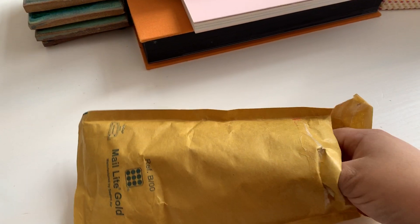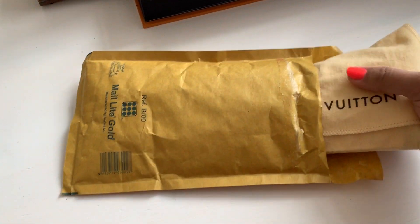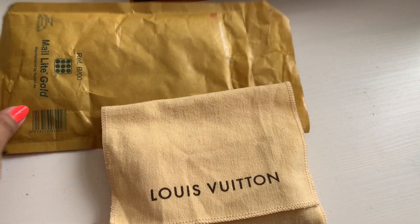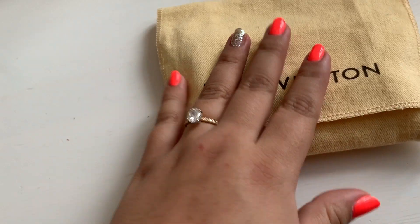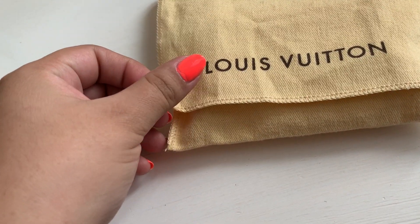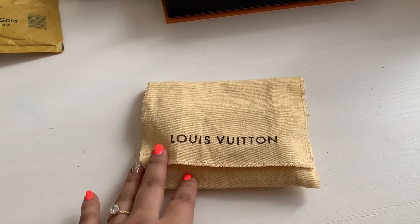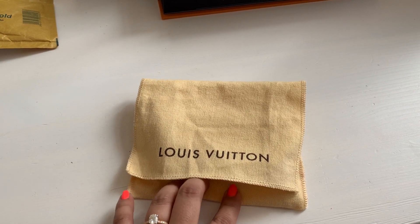Let me bring out the item. It didn't come with a box or anything, which I'm totally okay with. I have so many boxes back home and I don't really store my items in there anyway, but the dust bag is there, which is great. When I saw this at a great price, I just couldn't say no and I'm really excited to add it to my collection.